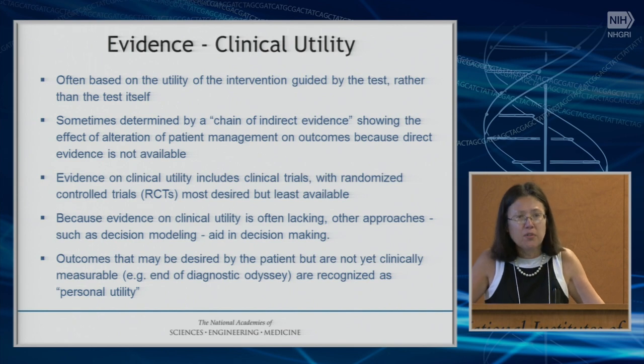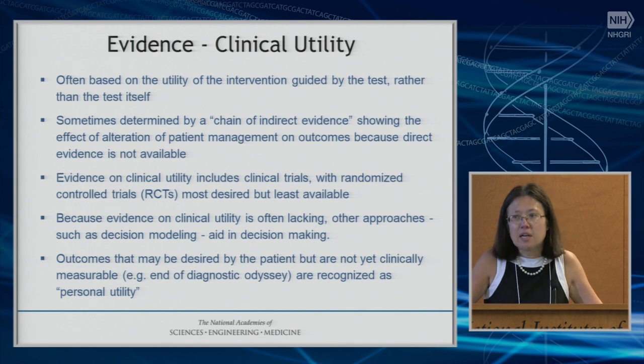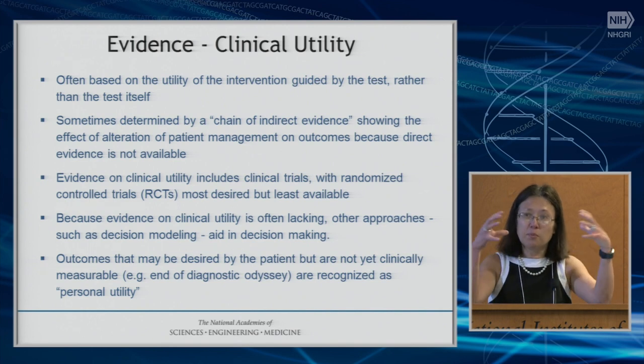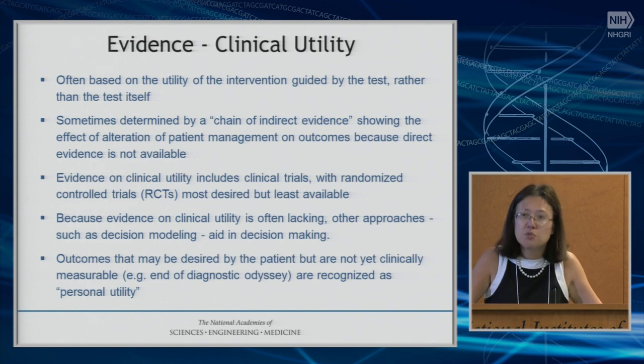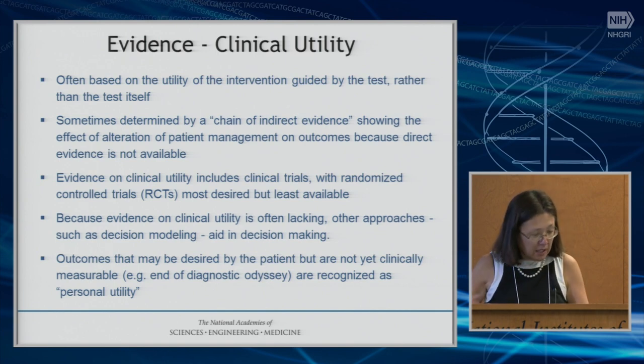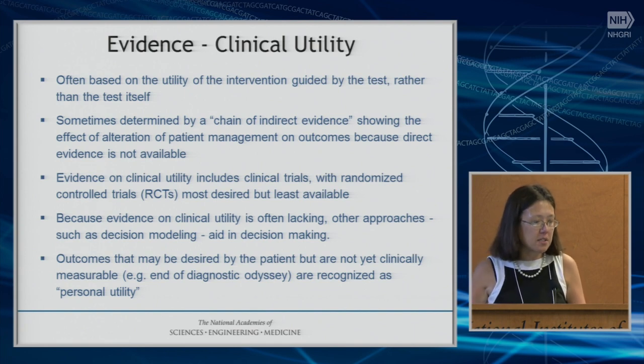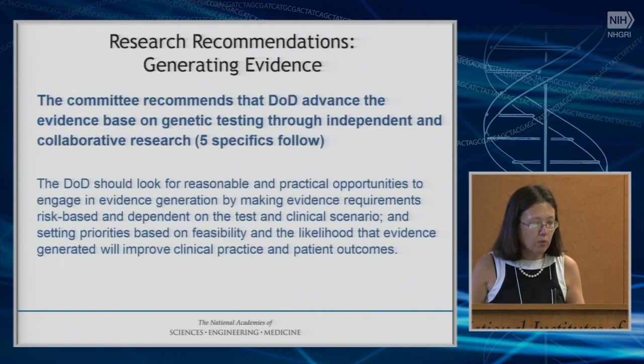One thing the Committee thought was important is what some of us call personal utility — the way information is used that's not necessarily directly impacting clinical care. For example, for many people with undiagnosed disorders, being able to end the diagnostic odyssey can be very valuable. We do, as a value statement, believe that has utility, but that's not something easily measured or pulled out in a decision framework, even though it might obviate the need for further diagnostic testing.